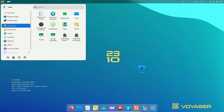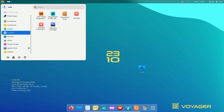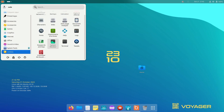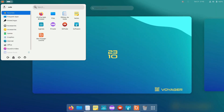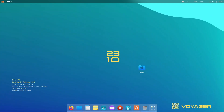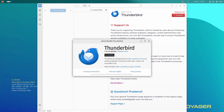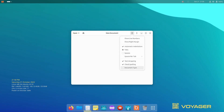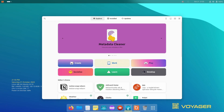Voyager OS comes with a custom GNOME 45 desktop environment. It has a top bar and a dock down below. All your apps are stored in the overview screen, along with your virtual desktops. This desktop is easy to use, beautiful, and unlike macOS, you can customize everything about it.